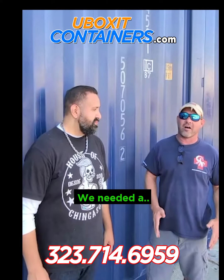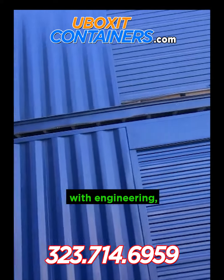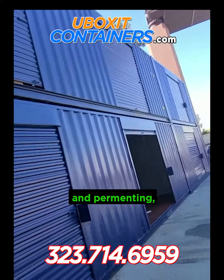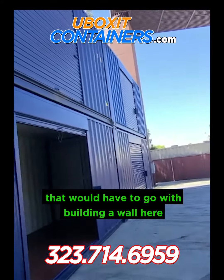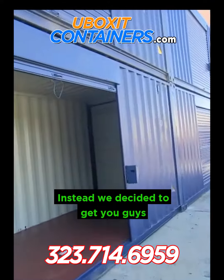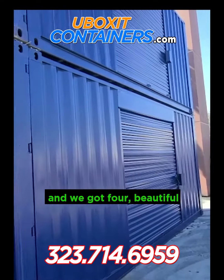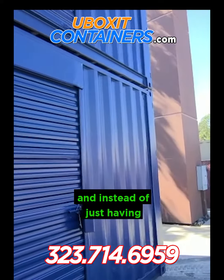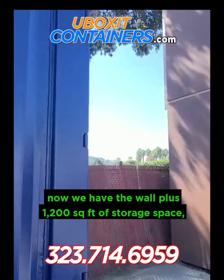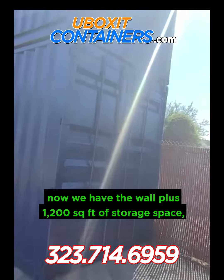They're fantastic. We had the choice between a wall, which would be very expensive with engineering and permitting and all the construction tasks, building a wall here up against the freeway. So instead we decided to engage you guys and we've got four beautiful box containers, shipped and stacked, and instead of just having a very expensive wall, now we have the wall plus 1,200 square feet of space.